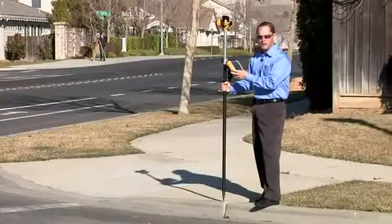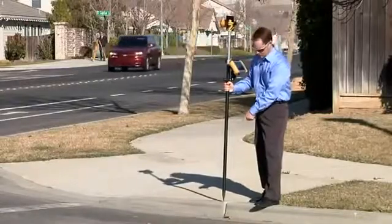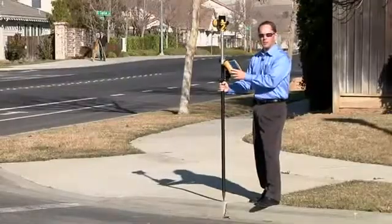The big benefit to the customer is being able to describe the point here at the prism pole. I can describe whether it's the top of curb or bottom of curb. That eliminates a lot of mistakes that might happen in the field.